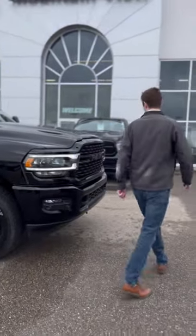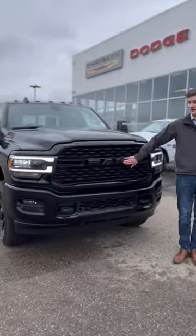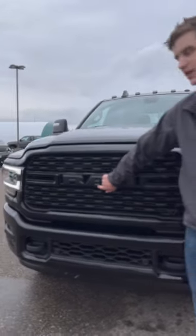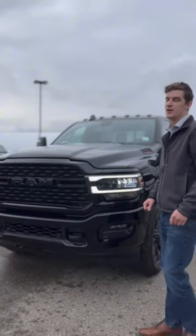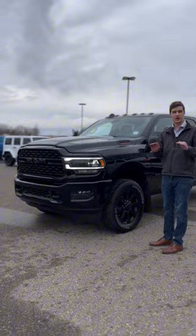If you want to follow me over this way, you got beautiful Ram badging on the front here. And if you notice this itty bitty little camera here — that allows you to have a 360-degree view of this big behemoth, which makes parking it a breeze.